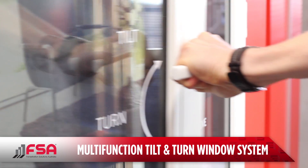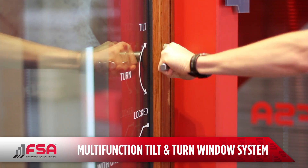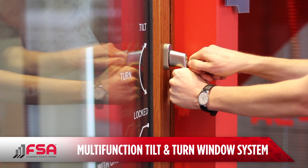With a simple turn of the handle, it can be closed to engage up to 13 lock points depending on the size and can be deadlocked with a key, keeping your home safe and secure.